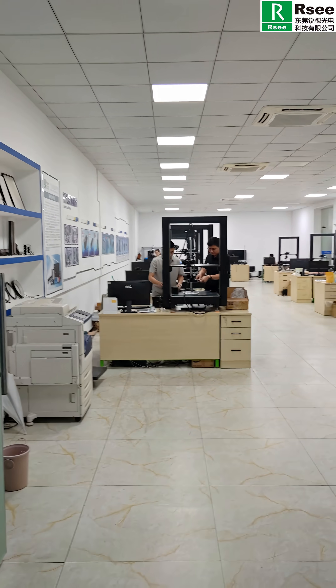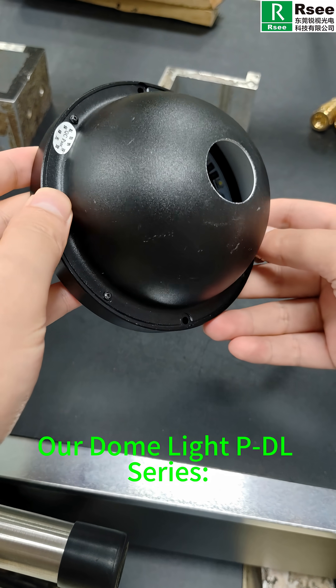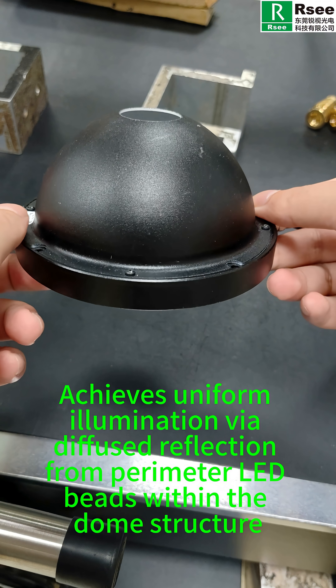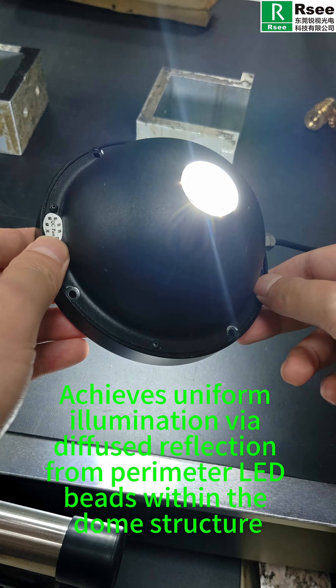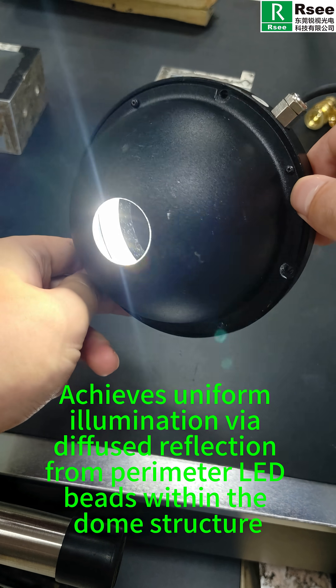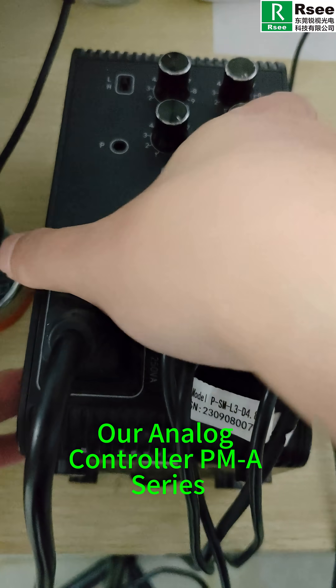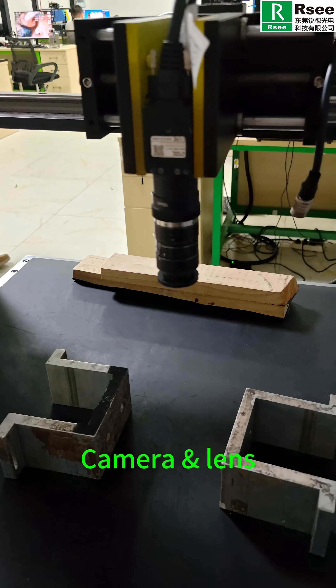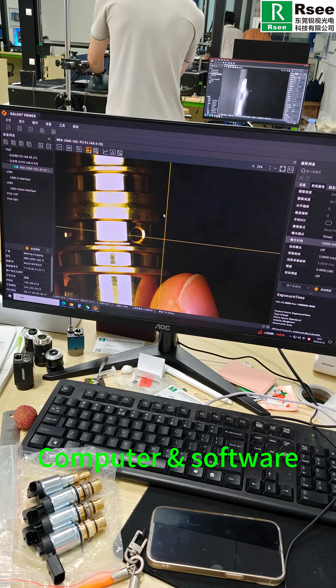Required equipment: our DOOM-LINE PD-R series, which achieves uniform illumination via diffused reflection from LEDs within the DOME structure. Our analog controller PMA series, camera and lens, testing platform, computer and software.